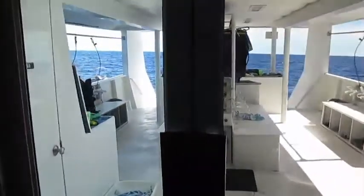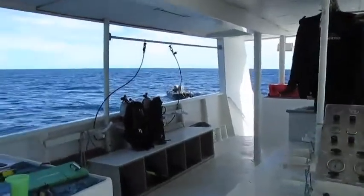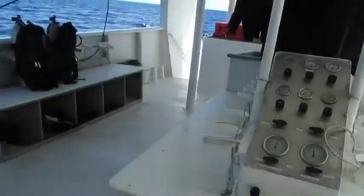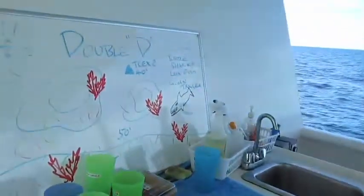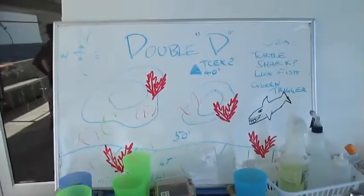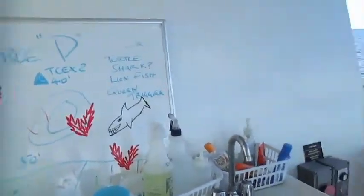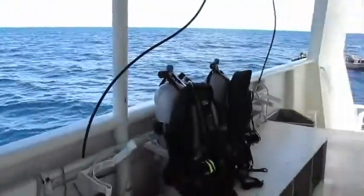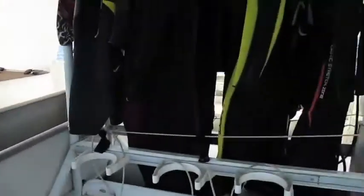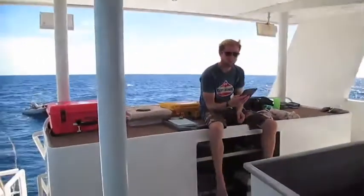We're coming out on the swim deck now. Here's the air station. That's the dive that we're doing right now — or actually they're doing; we just did it. It was fantastic. Let's clean them on its tanks. One of our fantastic dive masters, Simon.